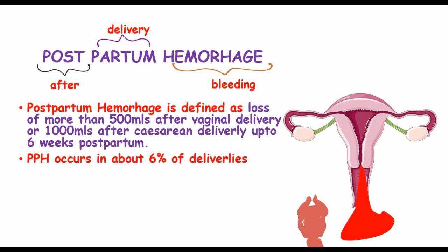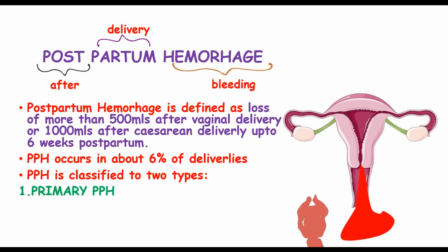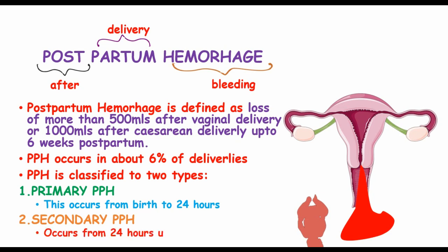Postpartum hemorrhage occurs in about 6% of deliveries and is classified into two types. We have primary postpartum hemorrhage, which occurs from birth up to 24 hours after delivery, and secondary PPH, which occurs from 24 hours up to 6 weeks.